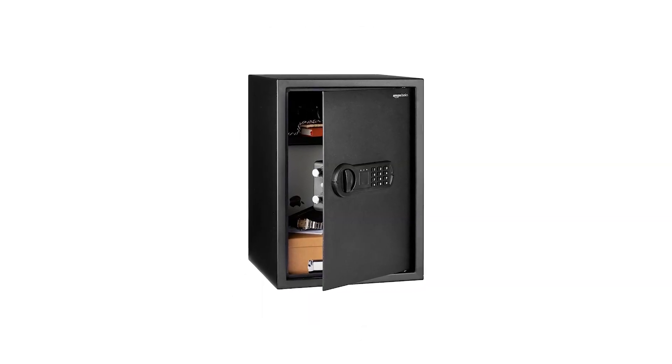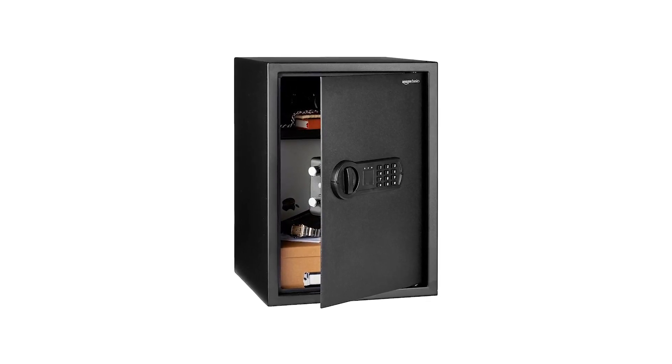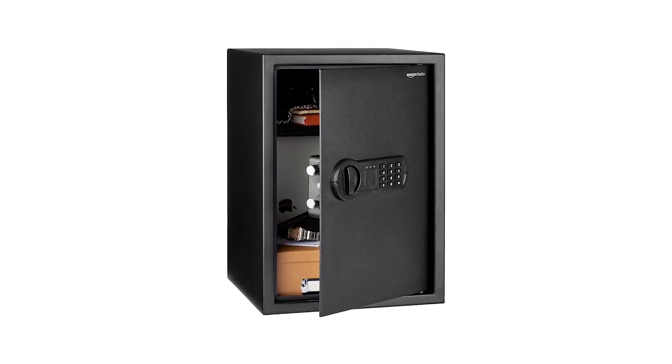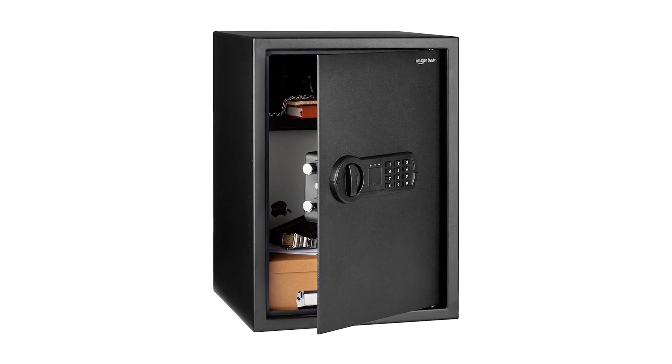Users find it easy to use and appreciate the ample storage space. Some reviews mention that the instructions for locking and unlocking could be more user-friendly, and the lack of interior lighting can be inconvenient. However, the overall durability and value of the safe make it a popular choice. It provides solid protection for your items and is especially suitable for those looking for a spacious and secure home safe.